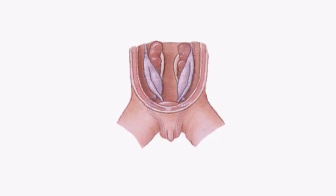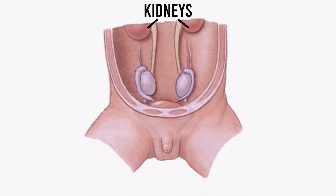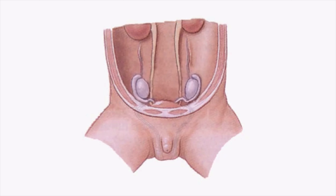The temperature in the scrotum is always 2 degrees lesser than the body temperature or the temperature in the abdomen. In fact, the testicles first actually develop in the abdomen. Let me use this average quality animation to show you the process. As you can see, the testicles develop just under the kidneys here, and in some time it descends down into the scrotum.